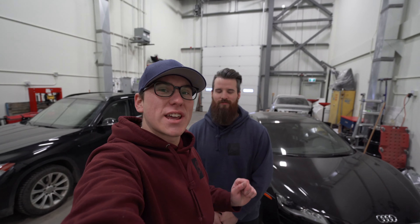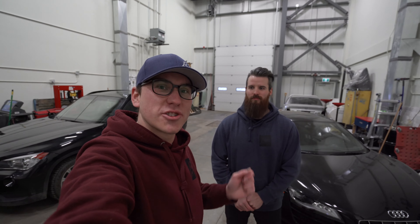Good morning guys, today we're at Eurotech and we have a very special project. They are working on a Heffner twin turbo Audi R8 and we are here to detail it and help them shoot a little bit of a video and have some fun in the snow. This thing's super cool, I can't wait to get into this.